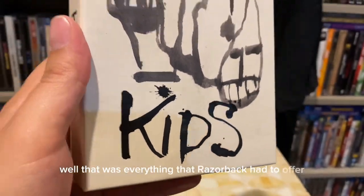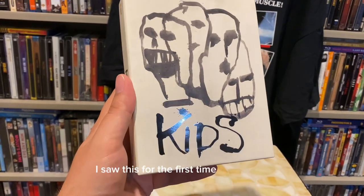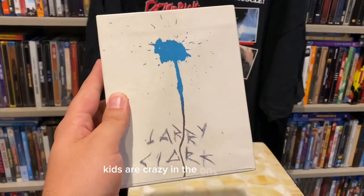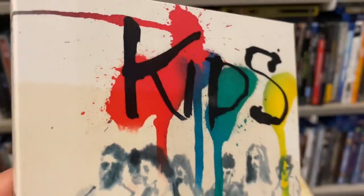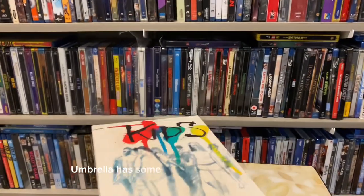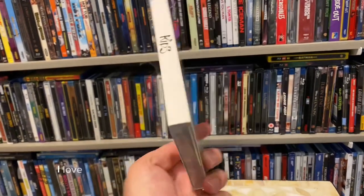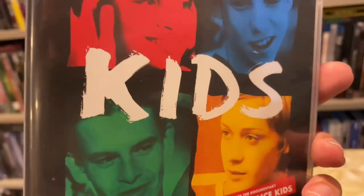That was everything Razorback had to offer. Now we move on to Kids — a Larry Clark movie. I saw this for the first time last month. You think Euphoria is all the rage about how crazy kids are these days — kids were crazy in the '90s too. Here is the slip cover, and again that glossiness is back with a vengeance. Umbrella has great gloss in their releases — even the spine has gloss. Absolutely love it.